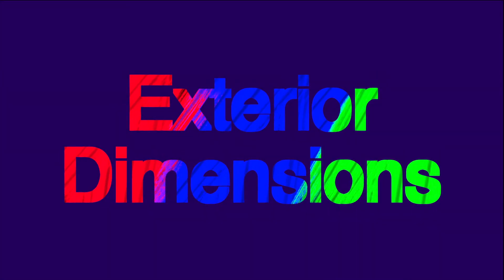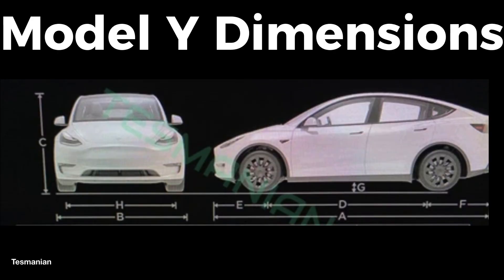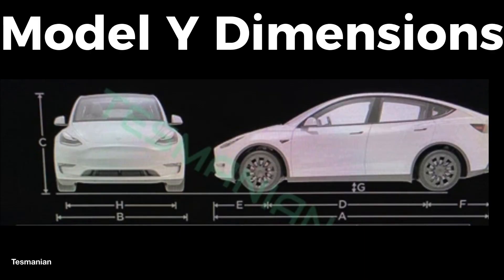Let's dive directly into the exterior, which I believe is more of the unknown at this point. Dimension A: the Model Y will have an overall length of 187 inches, or 4,750 millimeters. Dimension B: the overall width including the mirrors will be 83.8 inches, or 2,129 millimeters.